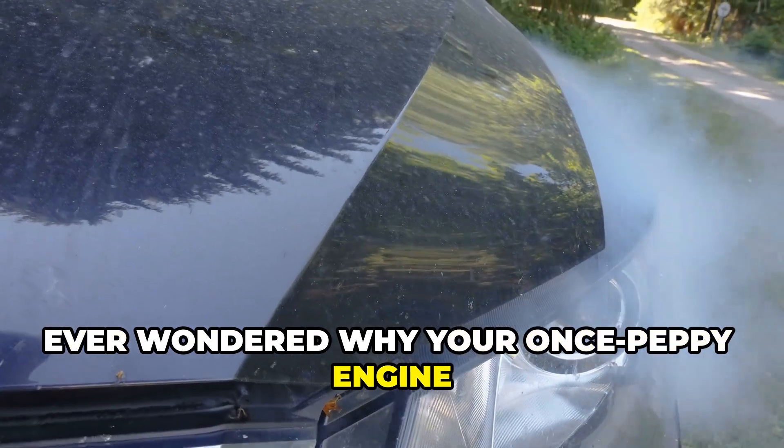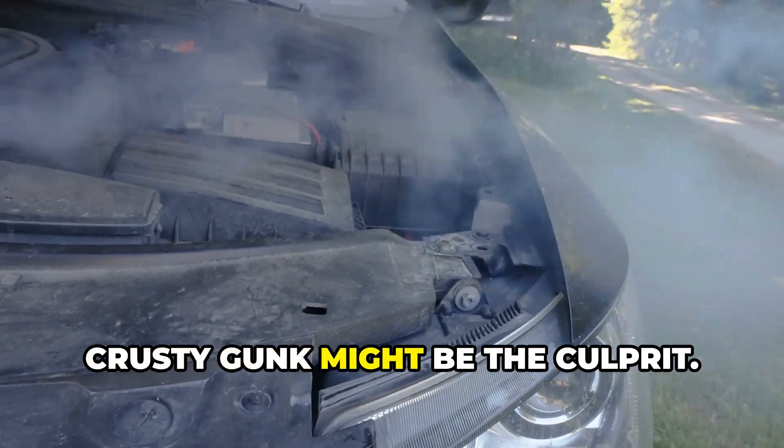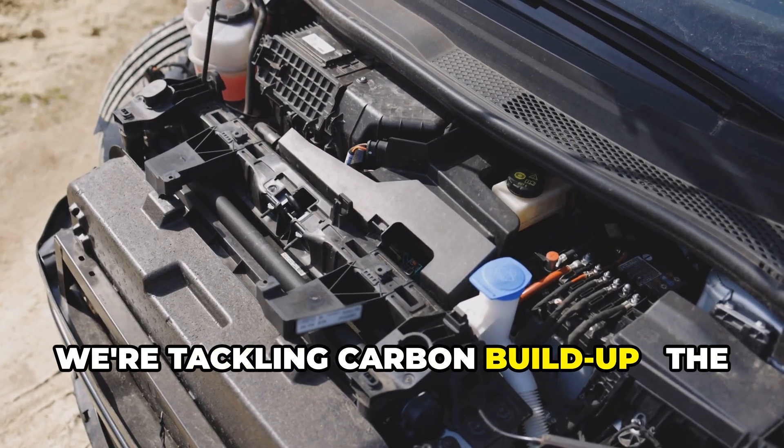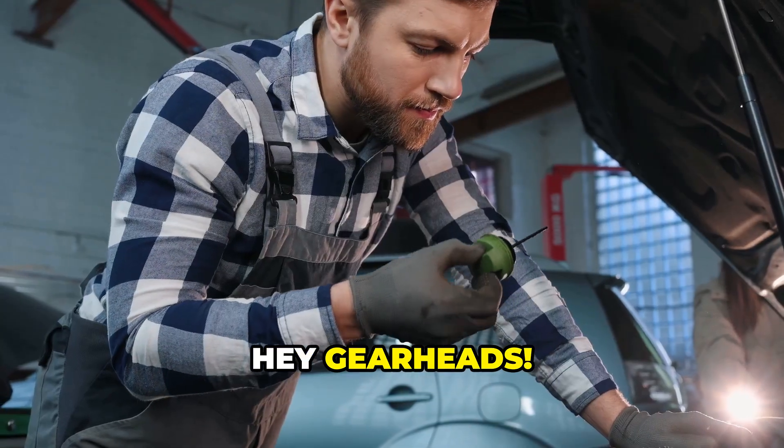Ever wondered why your once peppy engine now feels sluggish? That black crusty gunk might be the culprit. Today we're tackling carbon buildup, the silent killer of engine performance. Hey gearheads, Brian here.